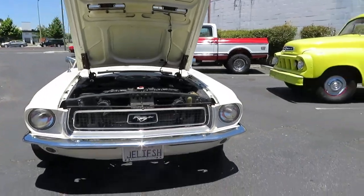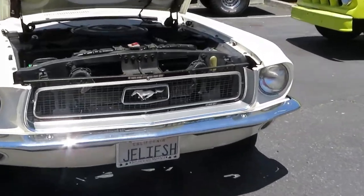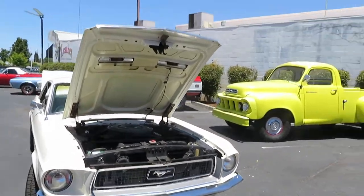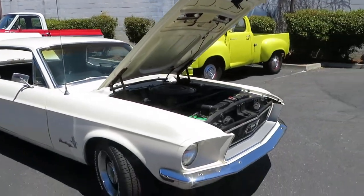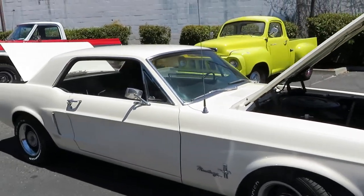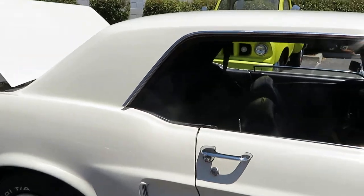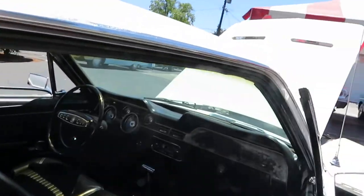It's got the jellyfish license plate — if you're staying in California, it goes with the car. It's just a real nice power steering, disc brake car, 302 engine, automatic transmission.